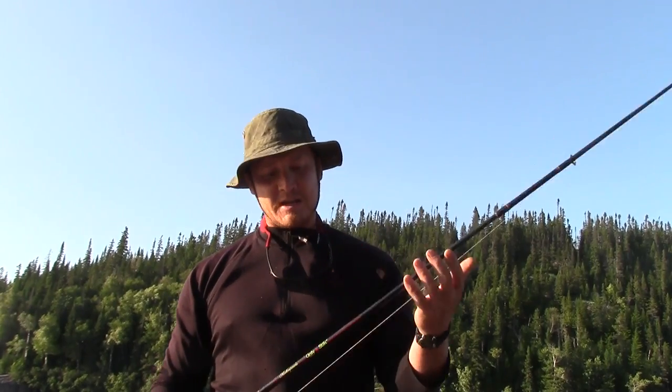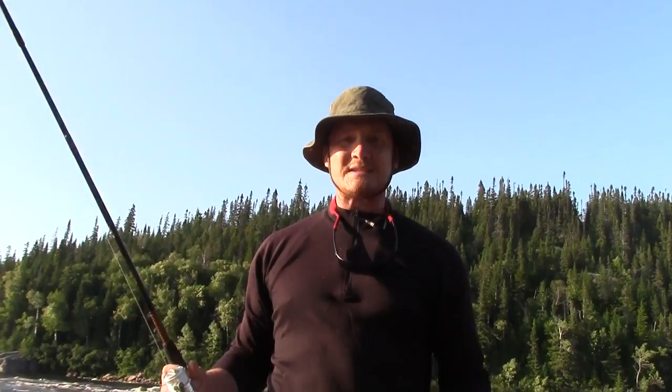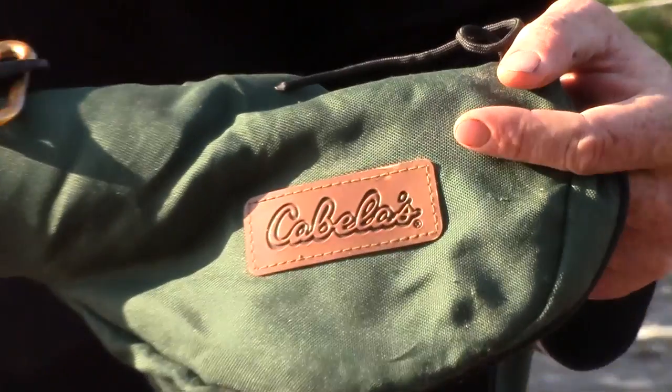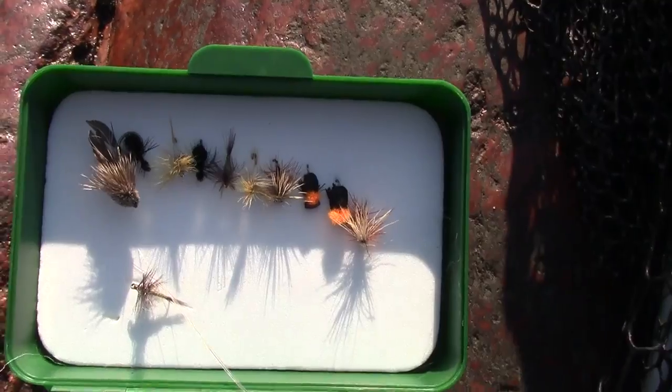If you're going to bring a two-piece, bring something super strong. This is an ugly stick — it's fiberglass. It might not have the tiny little sensations that a graphite one does, but your graphite rods are going to snap out here before you can say Jack Robinson. And I have a Cabela's fly rod and reel, Cabela's line, and also a good array of different kinds of flies.